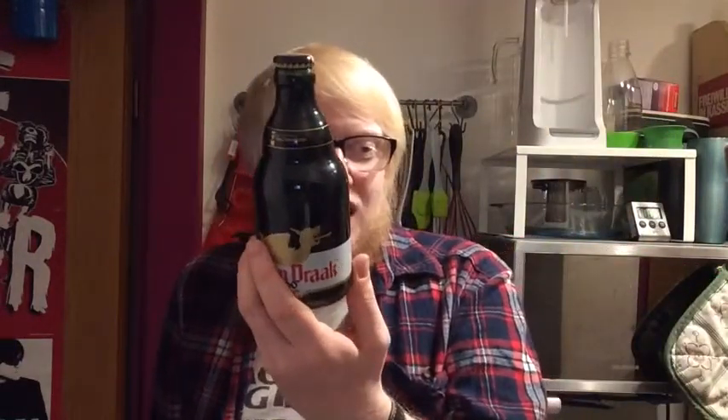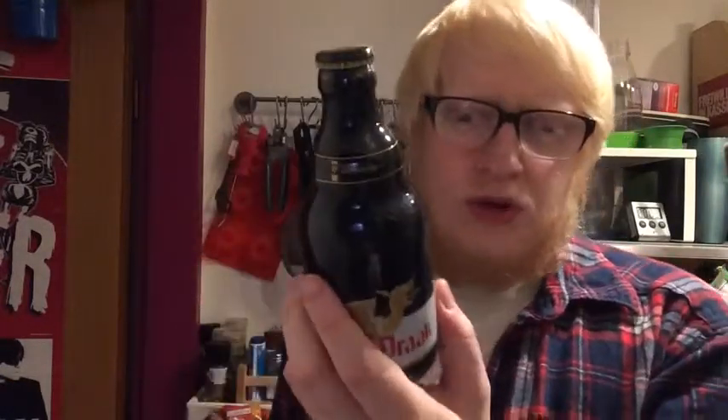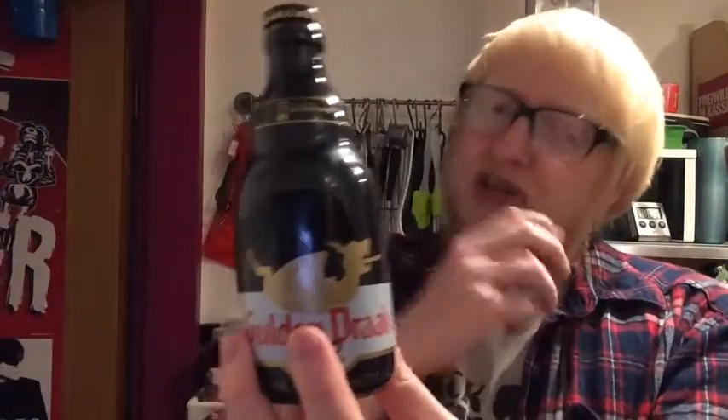This is a quadruple — it says strong Belgian amber blonde specialty beer of high fermentation with secondary fermentation. I'm very unfamiliar with this style, it has to be said, so this is going to be an experience. Ingredients are water, malted barley, hops, sugar, and yeast. Let's give this one a go — this is definitely a beer to end the night on.